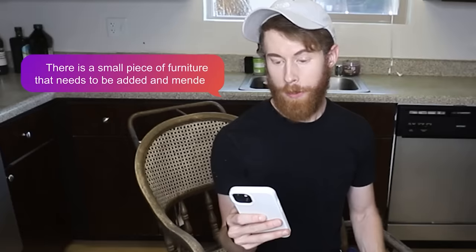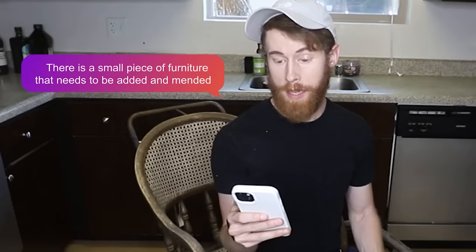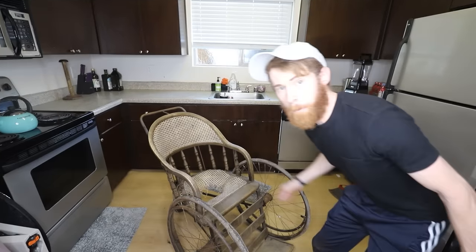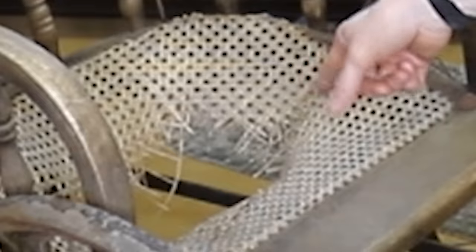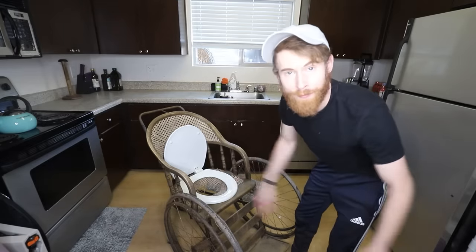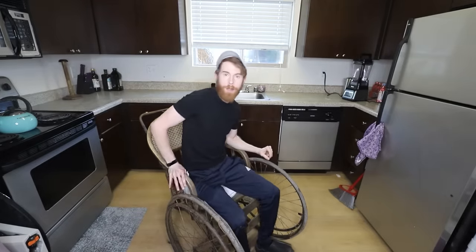Step two: there's a small piece of furniture that needs to be added and mended. I sat right through it — the wicker's all wonky. Don't worry, I have an idea. There was already a hole here when I found it. Boom — back support. I know you're thinking that's stupid, but I don't care. Let's get into the meat and cheese of the stuff.